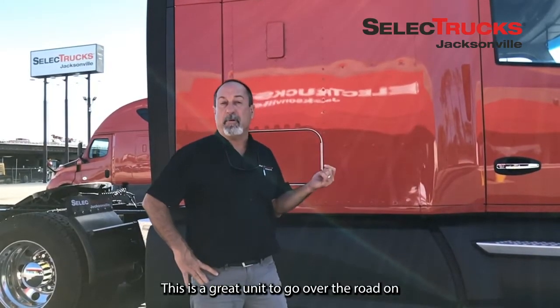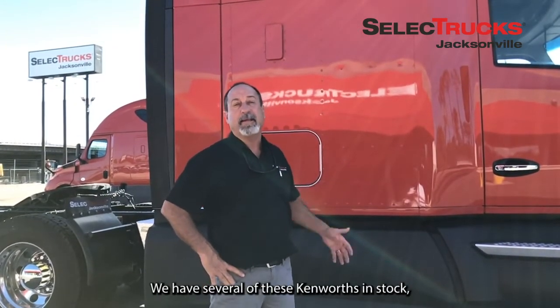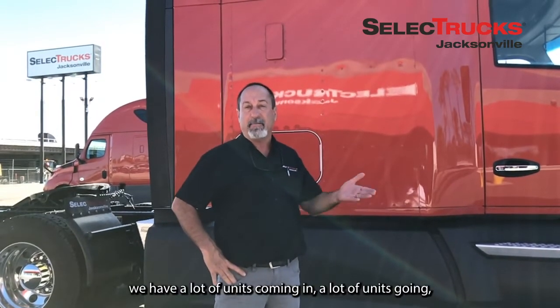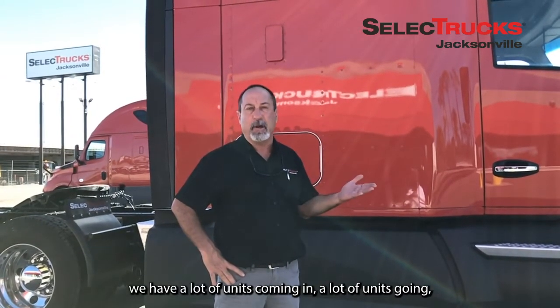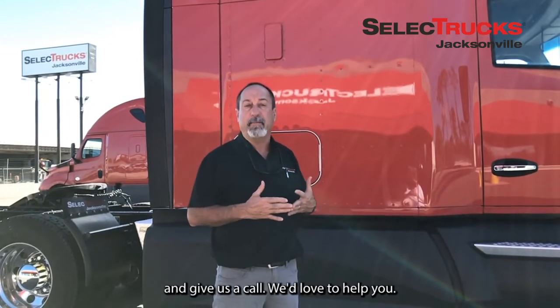This is a great unit to go over the road on — actually, you can run local with it as well. We have several of these in stock. Our inventory is changing daily and weekly, with a lot of units coming in and going out. You can look at our inventory on selecttrucksjacks.com. Come by and see us here in Jacksonville and give us a call — we'd love to help.